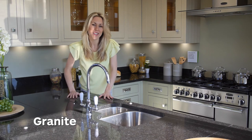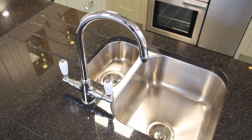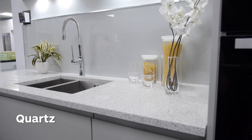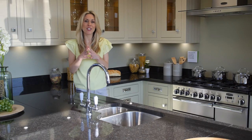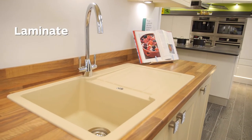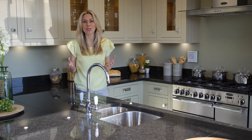Granite is both beautiful and hard-wearing. Available in a range of natural colours, it's water resistant and impervious to most stains. Quartz is hard-wearing and lightweight. Available in a wide range of colours, its non-porous surface makes it exceptionally hygienic. Laminate can be made to mirror most materials such as natural granite or wood. It's easy to clean, durable, hard-wearing and simple to install.